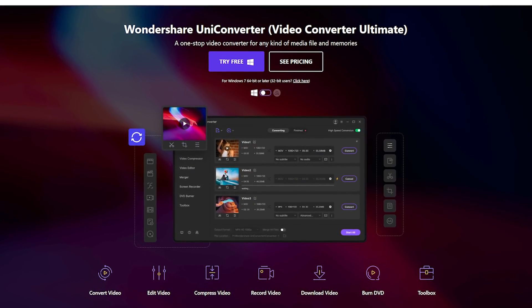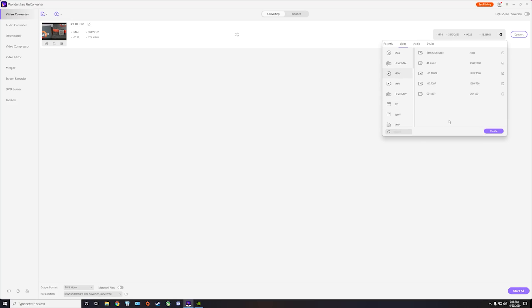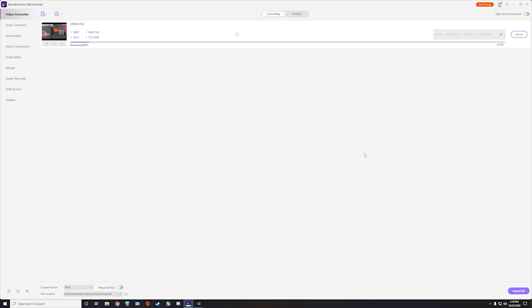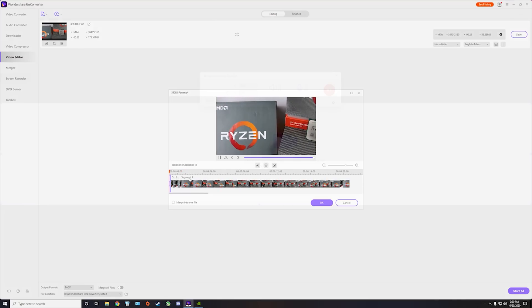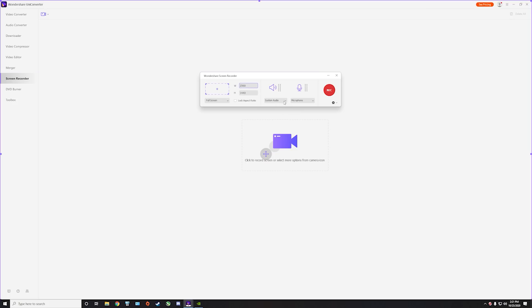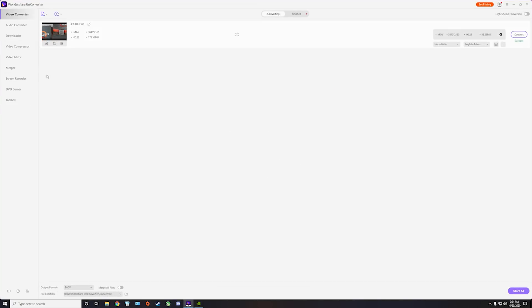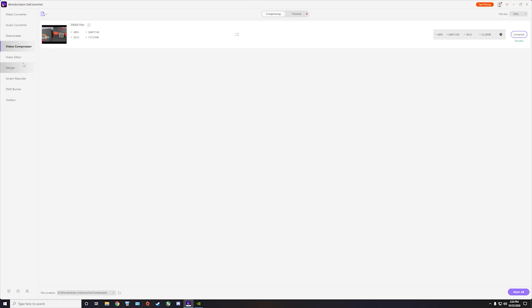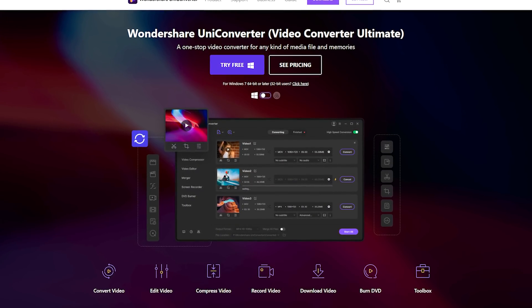This video is brought to you by Wondershare and their UniConverter, a one-stop video converter for any media file and memories. UniConverter lets you convert videos in their original quality fast with GPU acceleration, edit videos in an easy-to-use editor with advanced features, record with a built-in high-quality screen recorder, and compress videos to the right size for sharing online. It has a clean interface, used by over 50 million customers with a 4.5 out of 5 star rating. Click the link in the description below and give it a try.